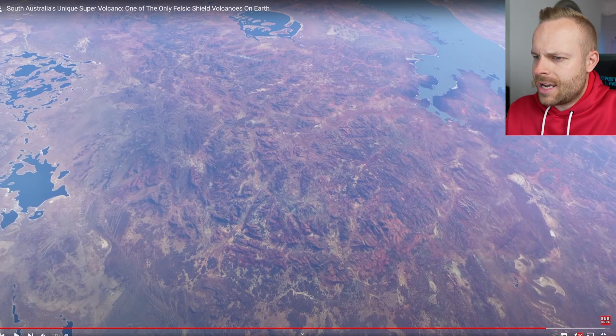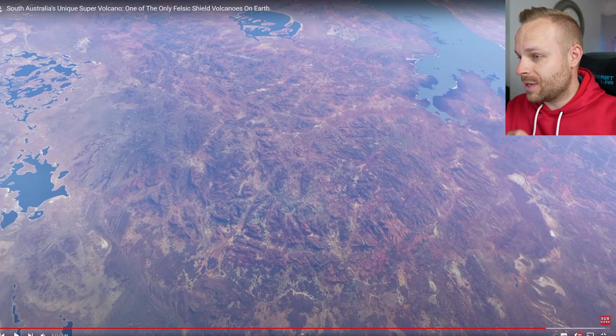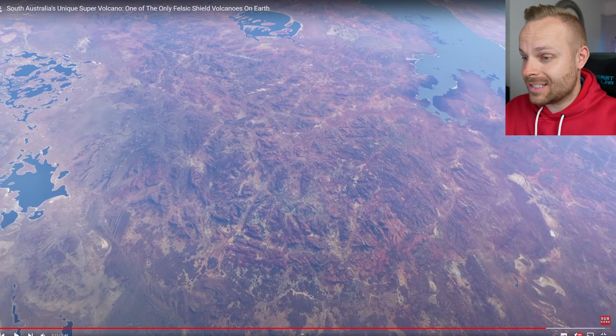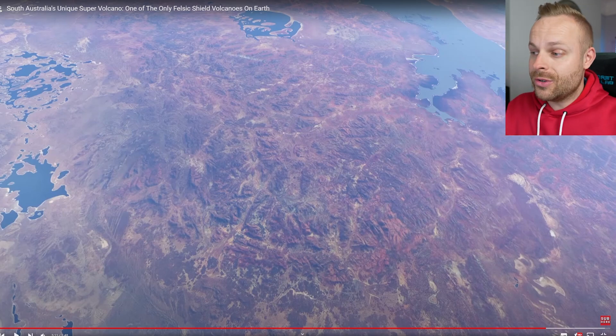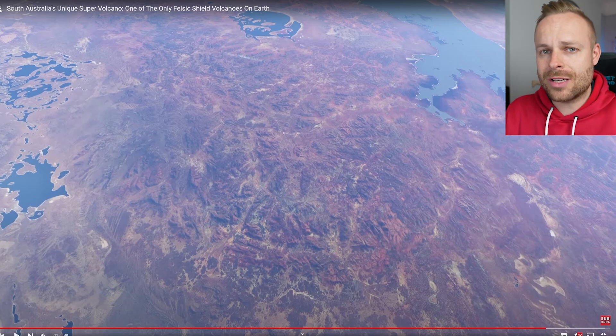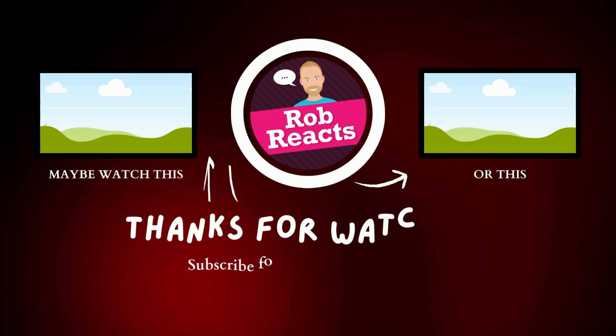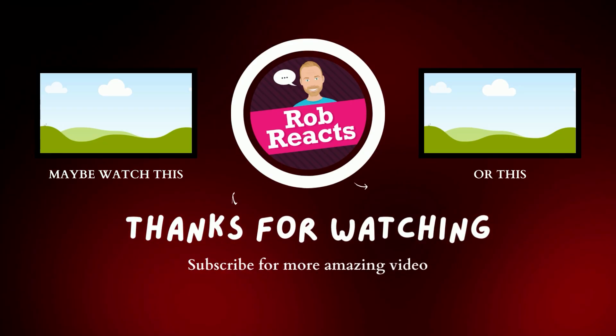Australia has had its crazy past with volcanoes — it's news to me, it really is. Fascinating. If you've been to some of these locations, please let me know. If you've got pictures, that would be awesome. Thank you so much — we keep on learning together. Make sure you hit that like button and subscribe, as that helps the channel. I'll catch you next time. Bye.